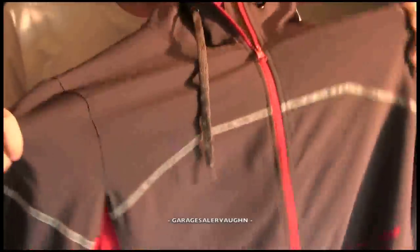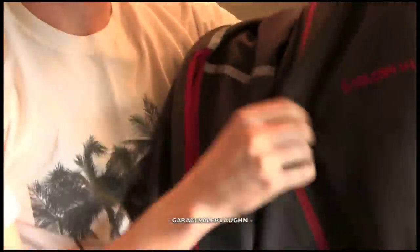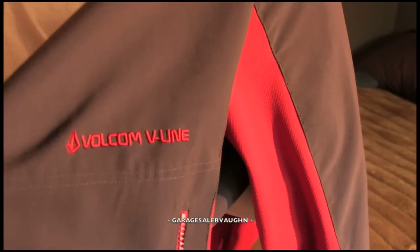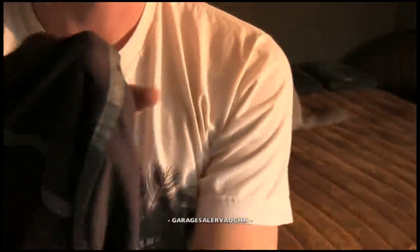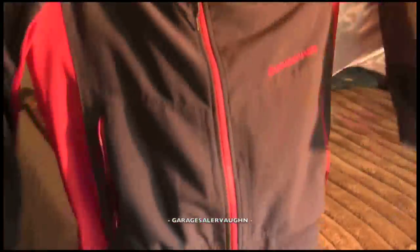This is a Volcom jacket. The person I bought it from said it was brand new — never been worn, just the tags were taken off. It has a checker pattern on the inside and is called Volcom V-Line, apparently their top-of-the-line jacket. It's fully waterproof and durable. It has reflective details and a hood. It's just a really nice jacket. And it is my size, so I'm actually going to be keeping it and not selling it.